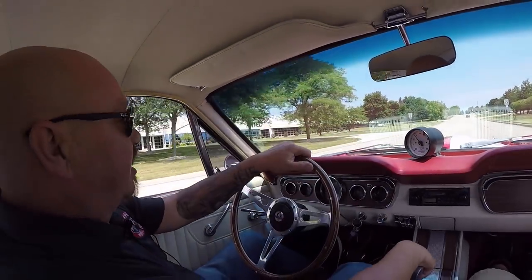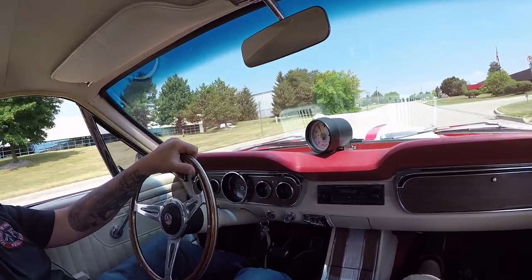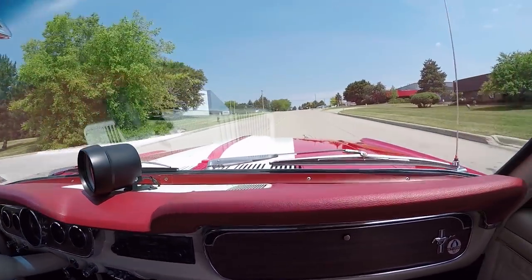Listen to the exhaust on this car — what a bad sound this thing has. She just sounds like she wants to go win a race.